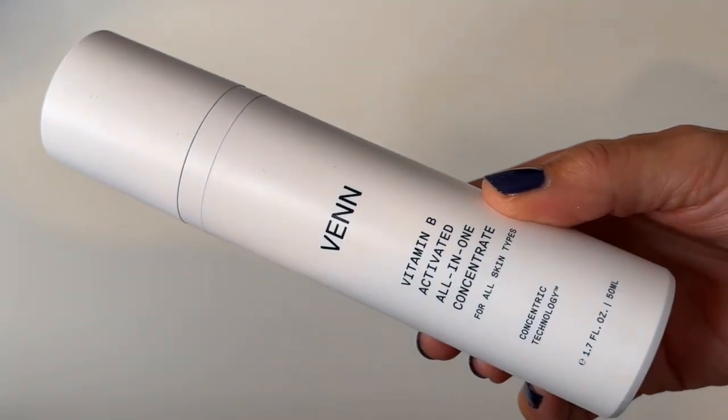Moving on to moisturizers and staying with Venn Skincare — this is the Vitamin B Activated All-In-One Concentrate. It's an all-in-one product that can replace so many things in your routine: it hydrates, fights free radicals, softens wrinkles, and improves elasticity and firmness. I actually went on holiday and the only two products I took were these Venn products plus a sunscreen, and for over a week my skin was so happy. The downside: it's $185 for 50ml, so these two Venn products together run about $350. They're pricey, but if you can have just two products in your routine you've done exceptionally well.